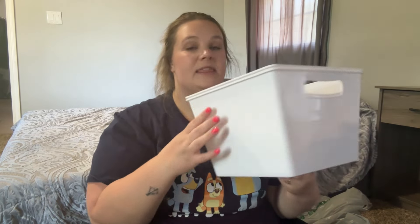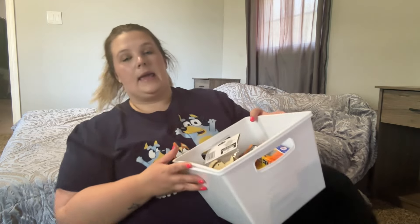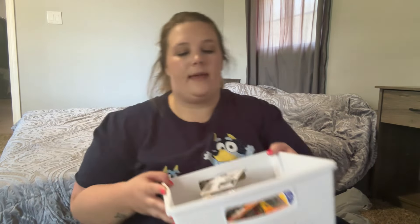I wanted to organize the kids' water bottles, so I got two of these square containers. I love these — I have them all over my house. I got two so they each have one, and I also thought about putting their utensils in them since they both have a cereal bowl and a sectioned plate.